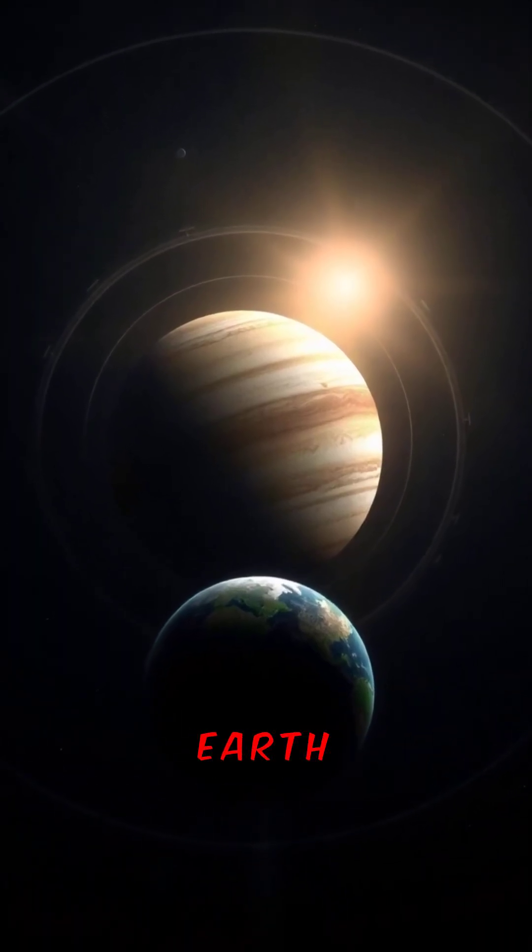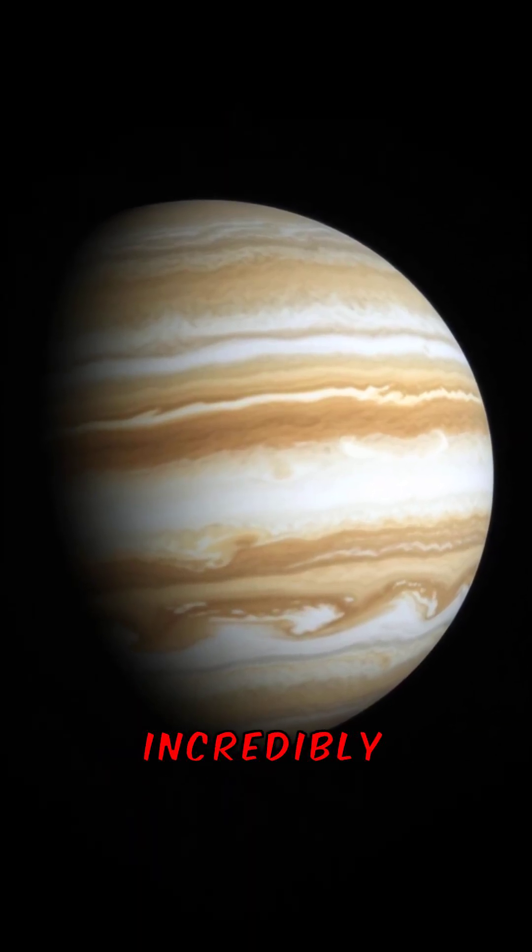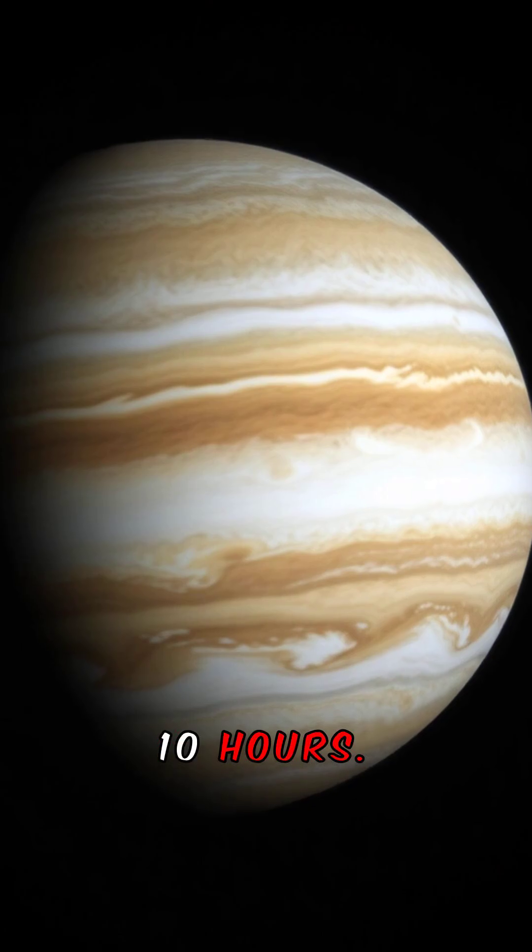It takes Jupiter about 12 Earth years to orbit the Sun. Jupiter spins incredibly fast, completing a rotation in just under 10 hours.